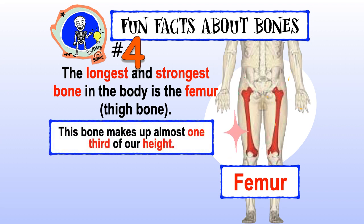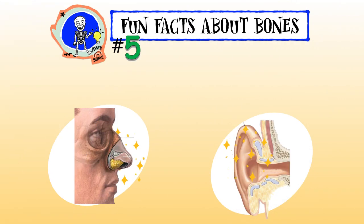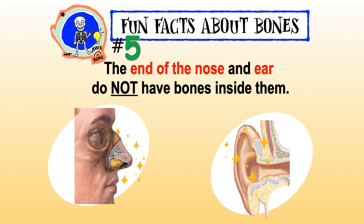The longest and strongest bone in the body is the femur, or our thigh bone. This bone makes up almost one-third of our height. A five-feet-tall man has about a 1.6-feet-long femur.